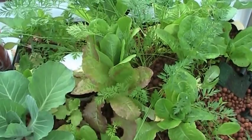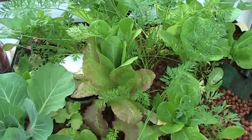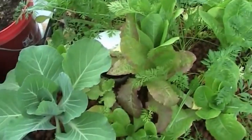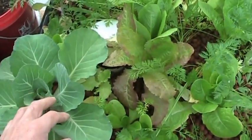Hey guys, this is Larry from the Oregon coast. It's been a little bit since I did an update here, but let's take a little quick look. Cabbage is doing pretty darn good — pretty happy with that.